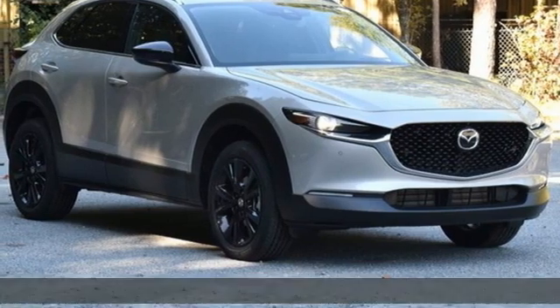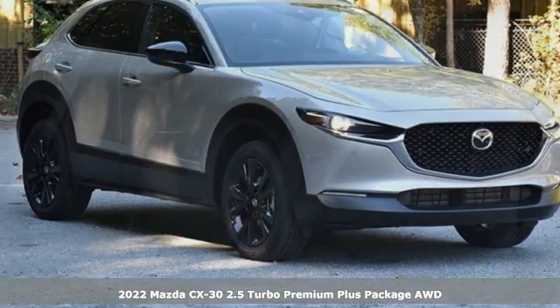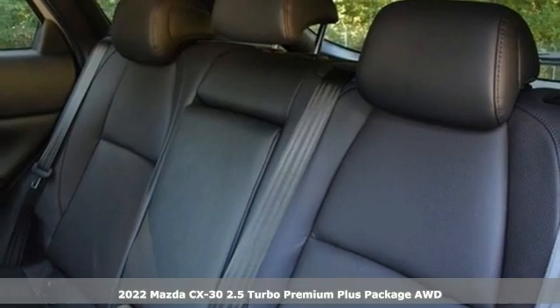Here's a new 2022 Mazda CX-30. With Mazda, driving's what matters most.